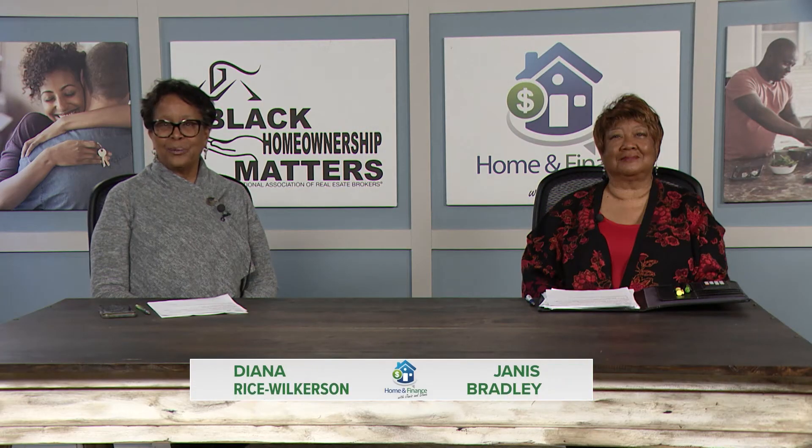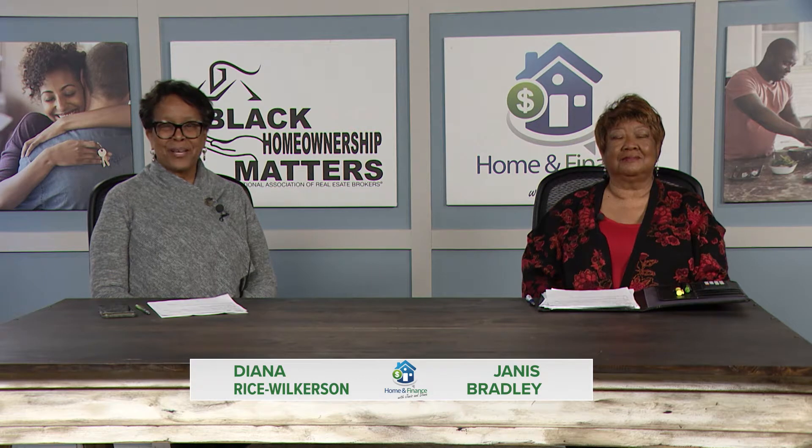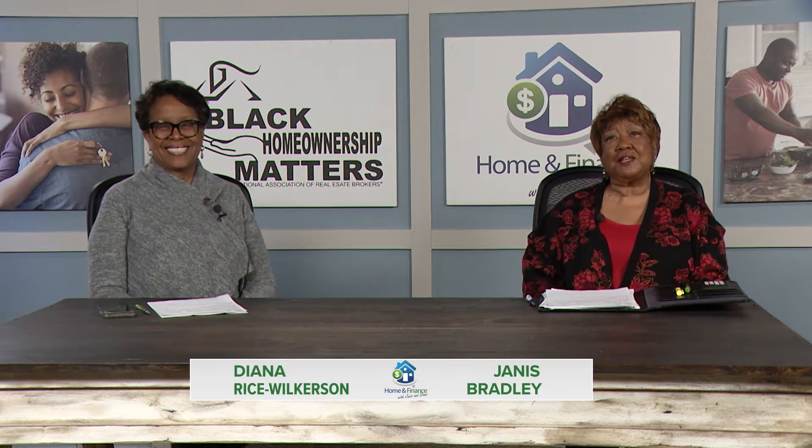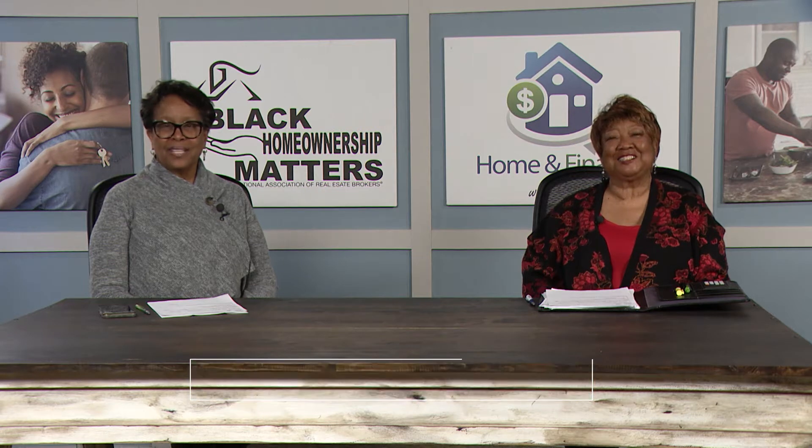Welcome to the Holman Finance Show. I'm Diana Rice-Wilkerson with Fairway Independent Mortgage, and joining me is my co-host. Good morning, I'm Janice Bradley with JB Real Estate Consultants. Thank you so much for joining us today. We have a wonderful show planned. Janice, let's start with you — what's going on in real estate?